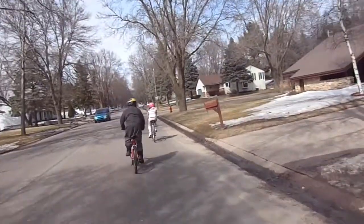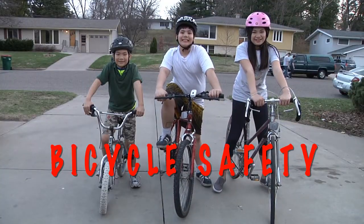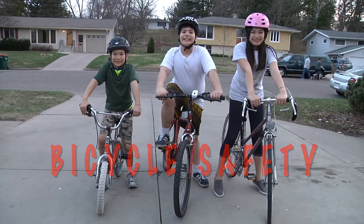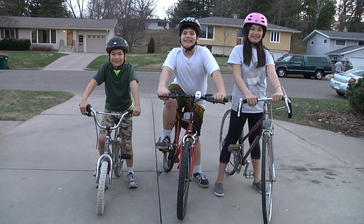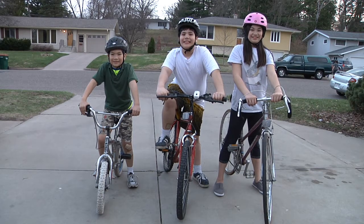Bicycle riding is a lot of fun, but you need to practice good safety habits to avoid accidents. Always wear a helmet, one that fits properly and is safety approved.